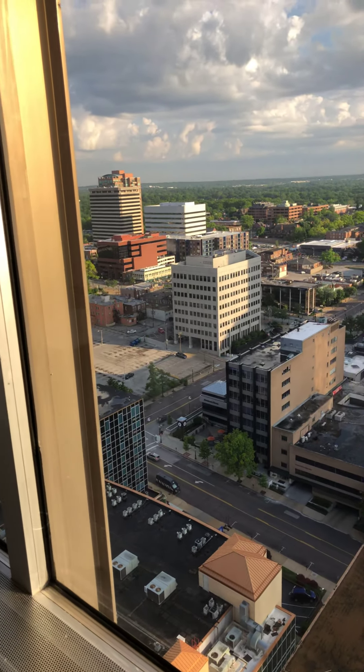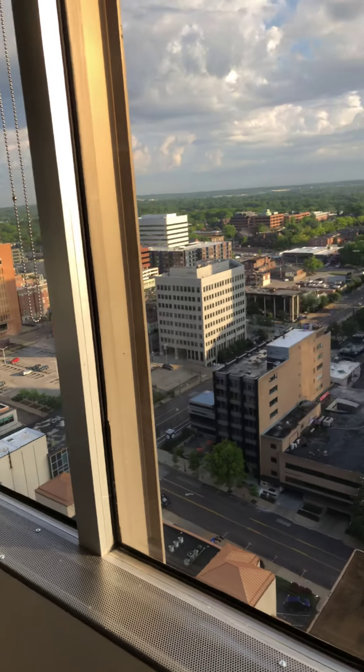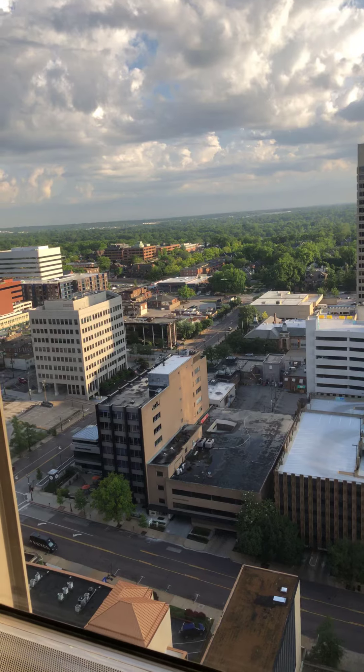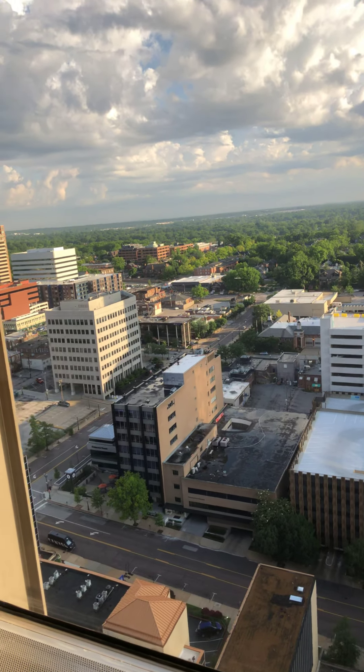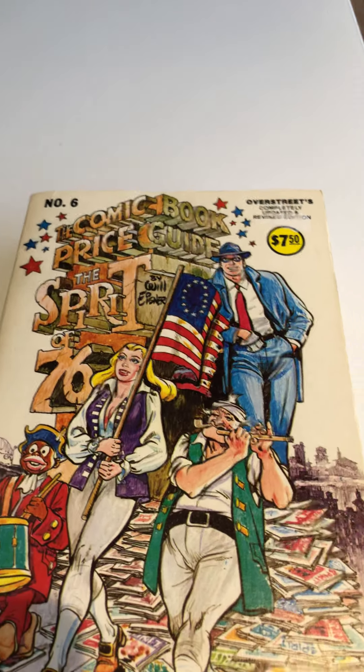This is RJ Carter coming to you, and today I am stepping out of what is apparently a time capsule. I'm going to take a bunch of money out of my wallet and go buy some classic comic books, because I now live in 1976.